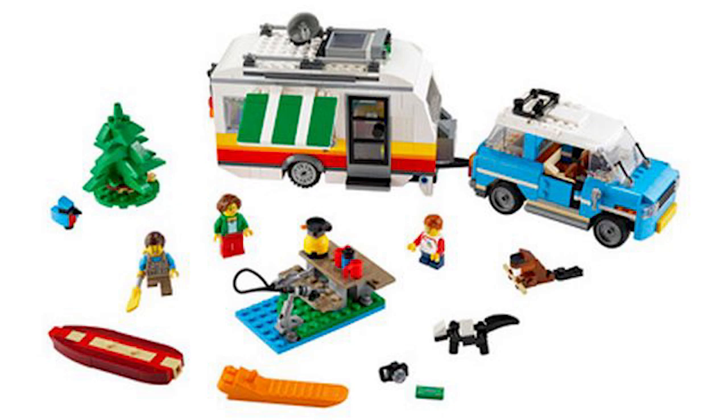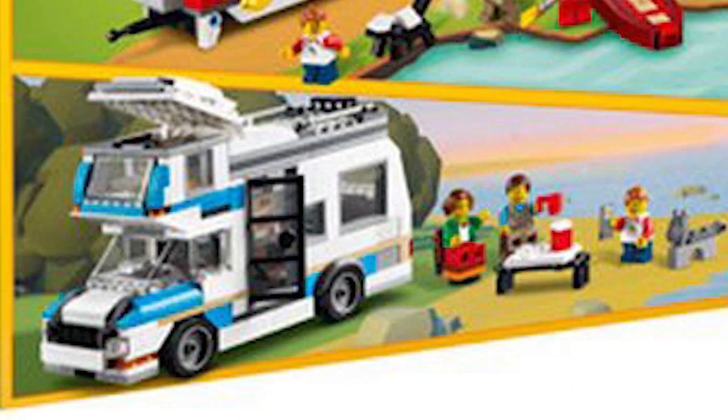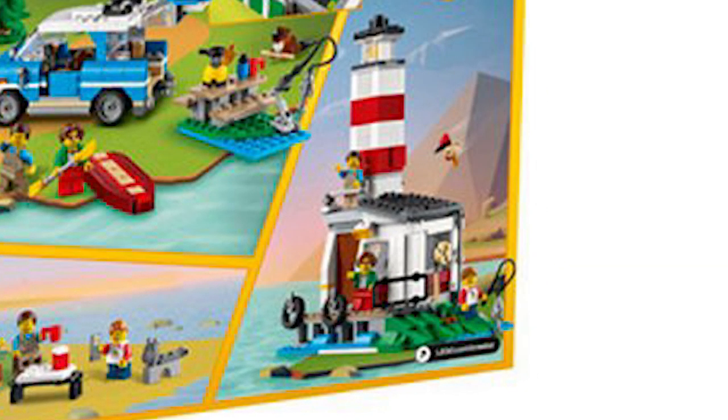One of the other builds is an RV, but it looks like you're losing a lot of bricks with that one. The build I really love is the lighthouse — I think that looks like a fun side build, and it's an interesting use for the tires there, though you can barely make them out. In general, I think the lighthouse looks really interesting.